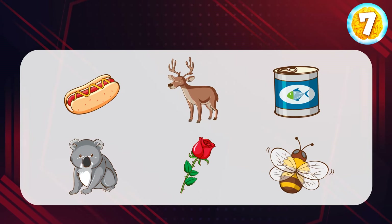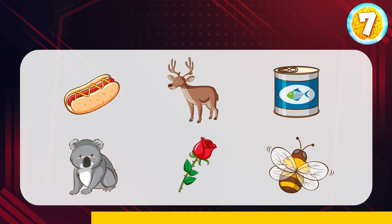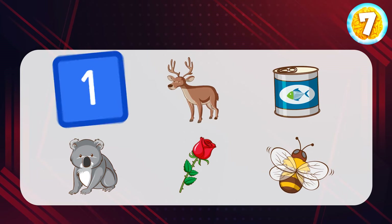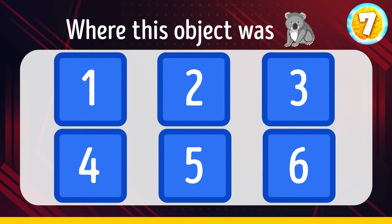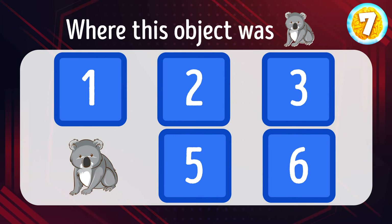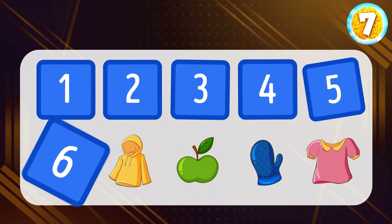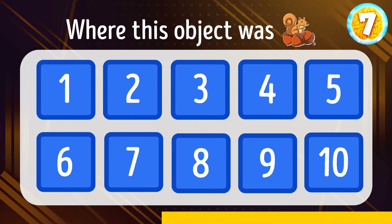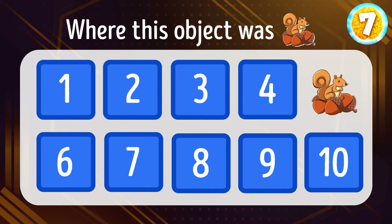How about a task change? Study these six objects very carefully. Ready? And now let's hide them and try to remember where this object was. Over here. Was it too easy? Let's complicate the puzzle a little. You have a few seconds to memorize these 10 objects. Great. Can you recall where this image was? It was here.